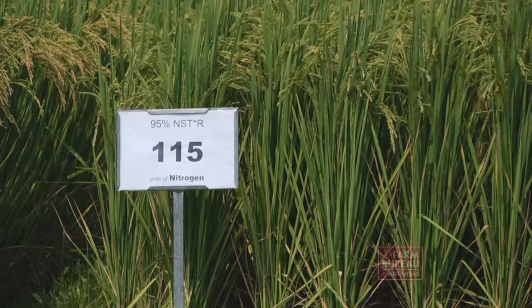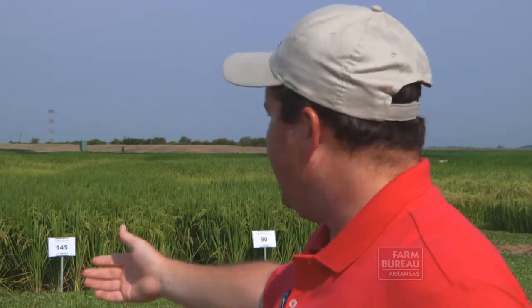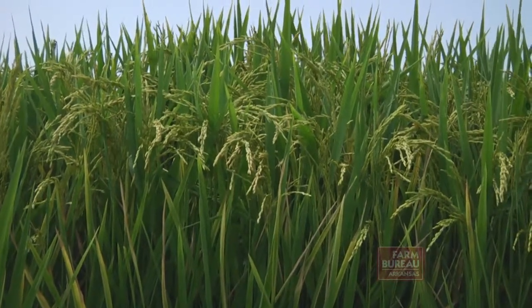Back behind me is a good example of some of the research that exemplifies this. This is an area that would normally receive 150 units of nitrogen per acre, and what we found at this particular location is that the addition of only 90 to 115 units will allow us to achieve the same yield with a pretty significant reduction in nitrogen rate.